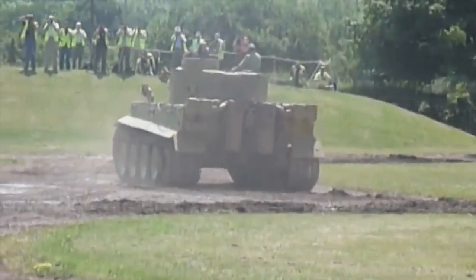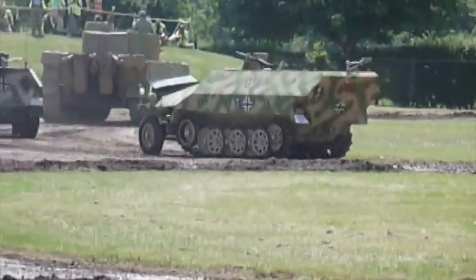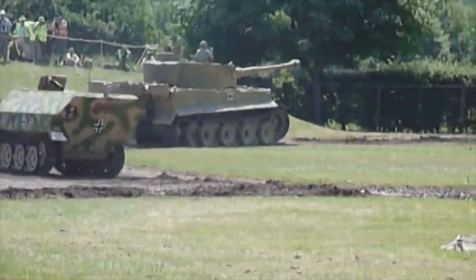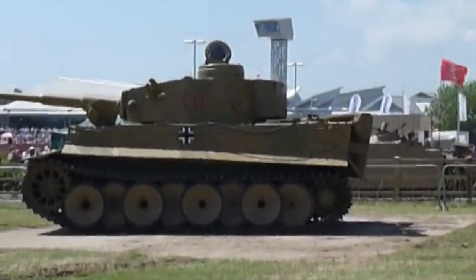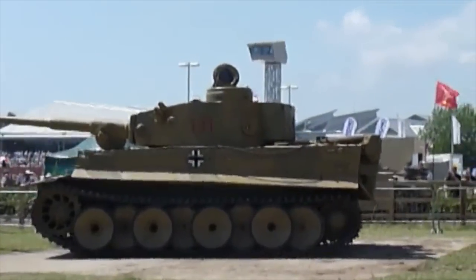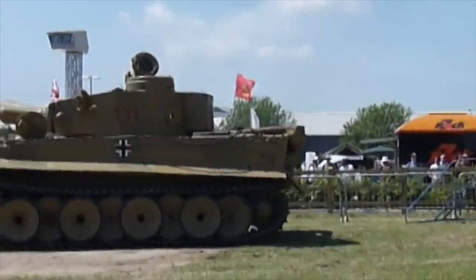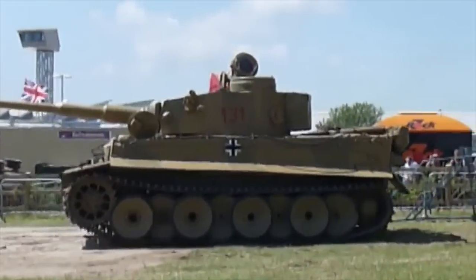Tiger 131 has an interesting story and is one of a kind, but Tiger Tanks as a whole are very hard to get hold of. When making films, surely filmmakers want the best and most notorious tank deployed by the Germans to feature in their movie. As time moves on, how can filmmakers use extremely valuable and incredibly rare military vehicles on film sets, risking possibly breaking the only running vehicle of its kind?